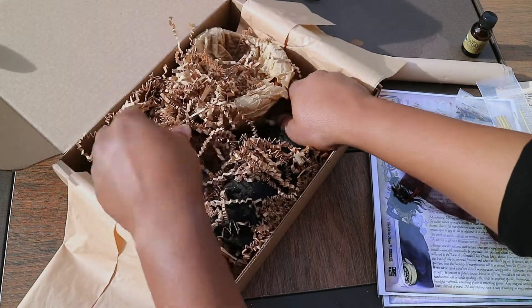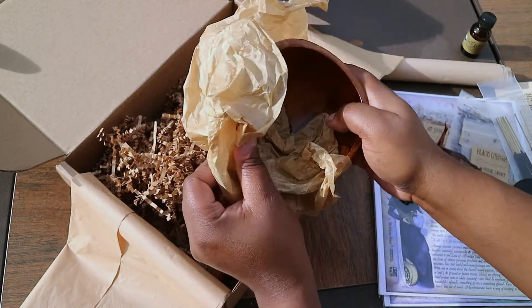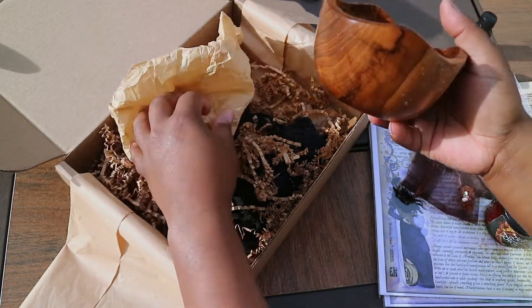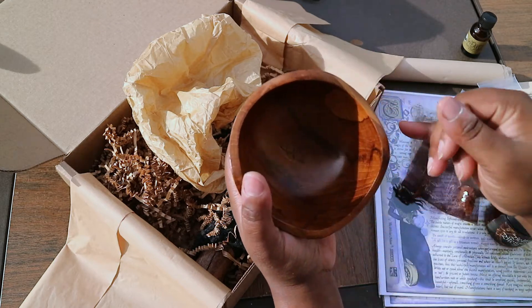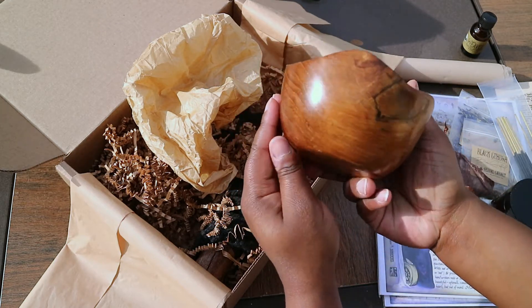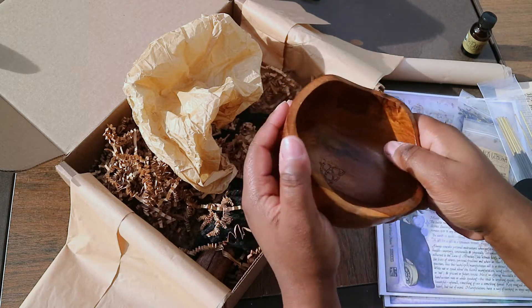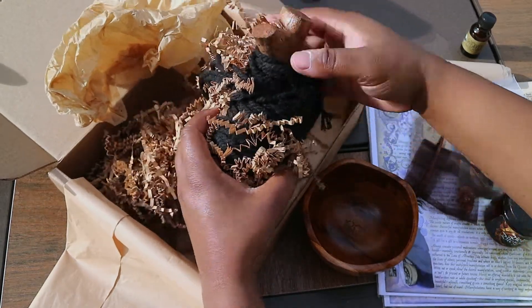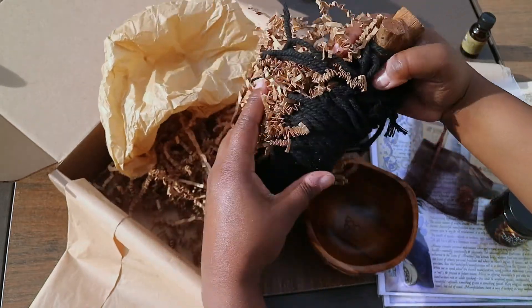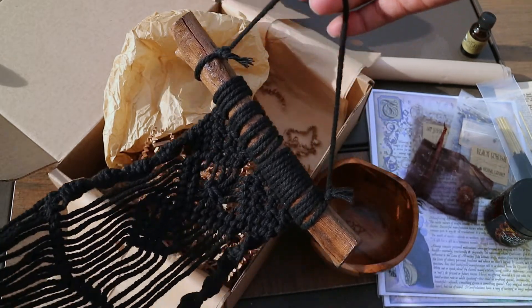Alright, I think that is all of the small stuff, so let's get into the big stuff here. Oh my goodness, you guys — I've been wanting a wooden bowl for my bone readings forever and I just refused to commit on getting one. And look, I finally got one. Manifest it in time for the new moon! I kind of wish they had wrapped this up because it got some of the bath salt stuff on it, but it's not the end of the world. This is a tapestry and it's huge — it doesn't fit in the frame of the camera. That's so beautiful. I can't wait to hang it up.